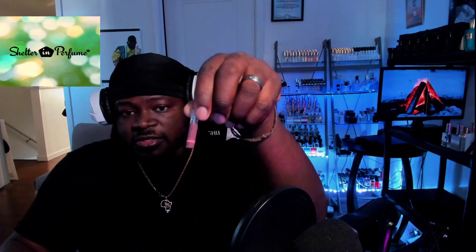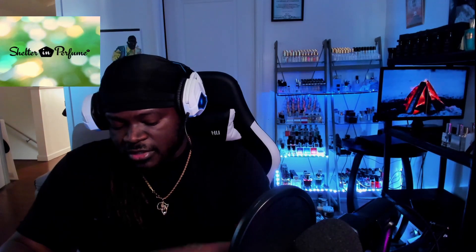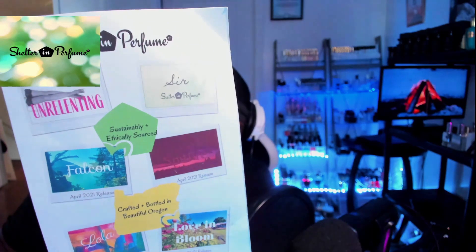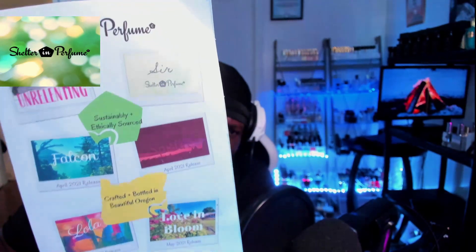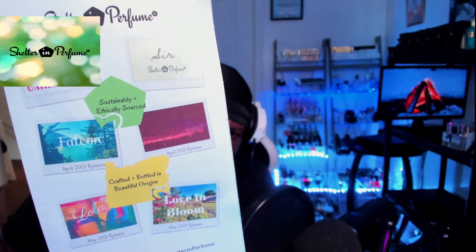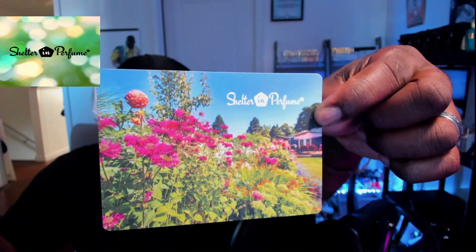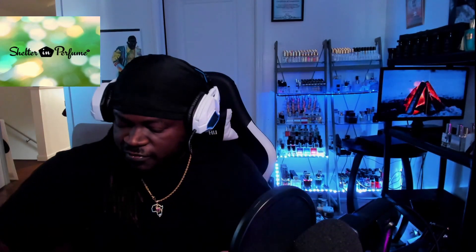The fragrances we're going to be looking at today are Sir, Unrelenting, Falcon, and Spitfire. These are the sample sizes that she sent me. She also sent me a card showcasing the fragrances on the back — Unrelenting, Sir, Falcon, Spitfire, Lola, and Love and Bloom. I also received a neat little card with the company title, a thank you card, a breakdown of what to expect in the fragrances, and a fragrance answer key.